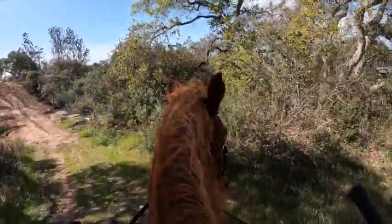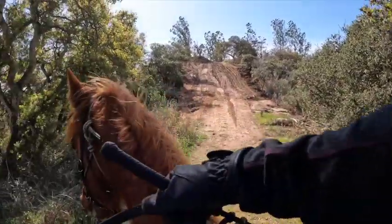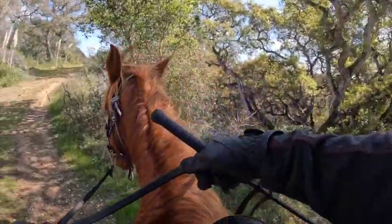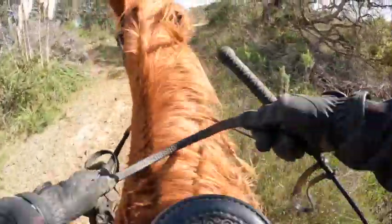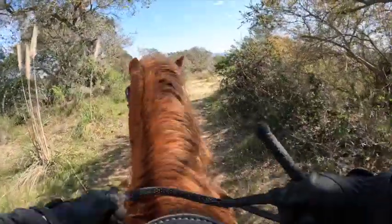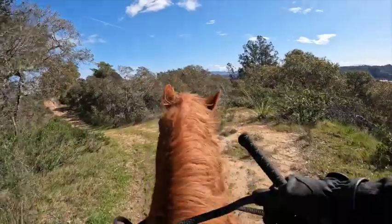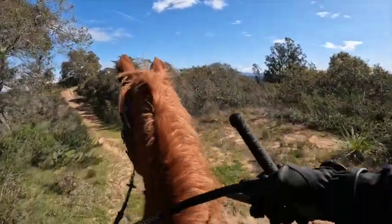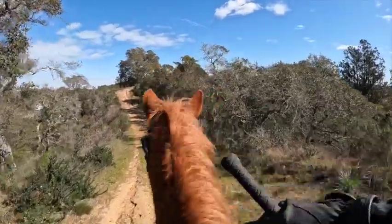We're going to turn around here because there's construction up there. What a nice turn on the forehand, Sassy! She's like, I know my stuff now. She didn't speed up a lot, turned around, didn't have a fit — so that's all good. She's like, it looks different in this direction.